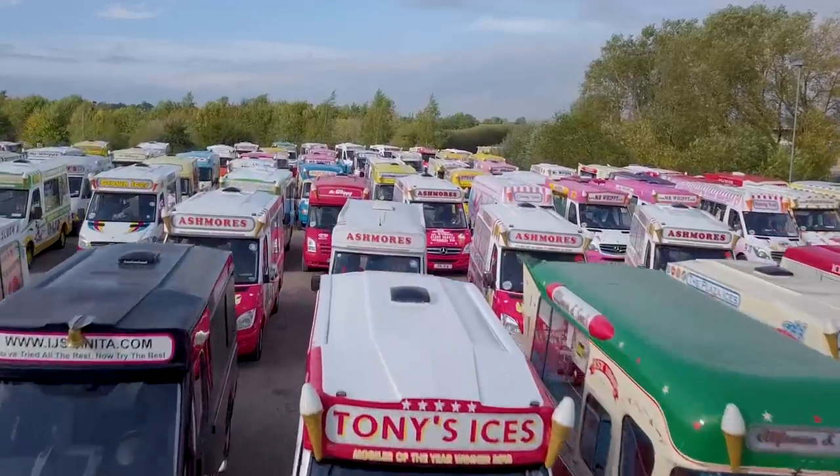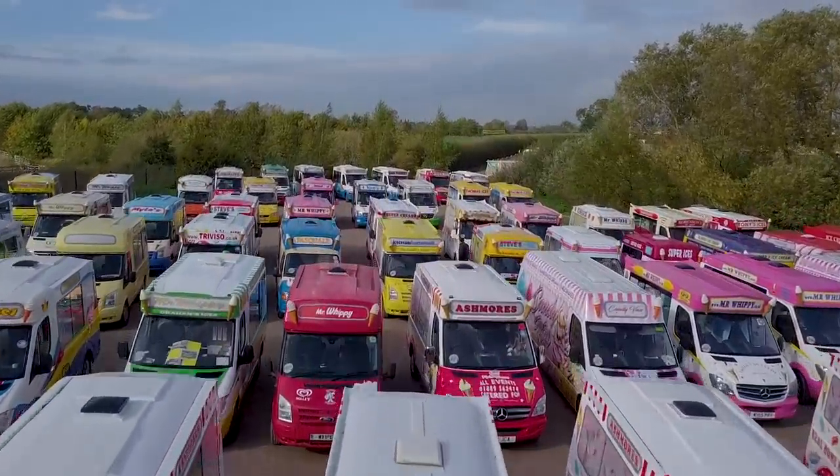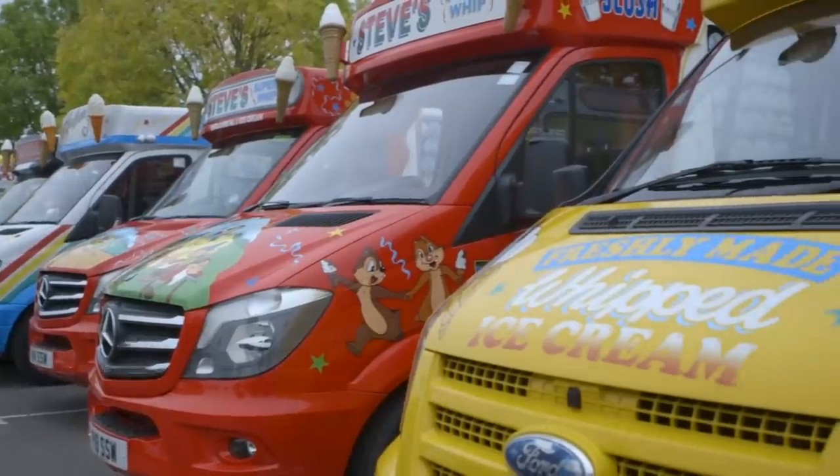Everybody has an ice cream van memory. Everybody's bought an ice cream from a van at some point in their lives. We've all grown up with them — the sounds of the jingles, the whole experience of going to the van to choose what you want from the menu. Fond memories for everybody. It might start in childhood, but everybody carries those memories through adulthood as well. It's that British tradition that all of us can relate to and all of us enjoy.